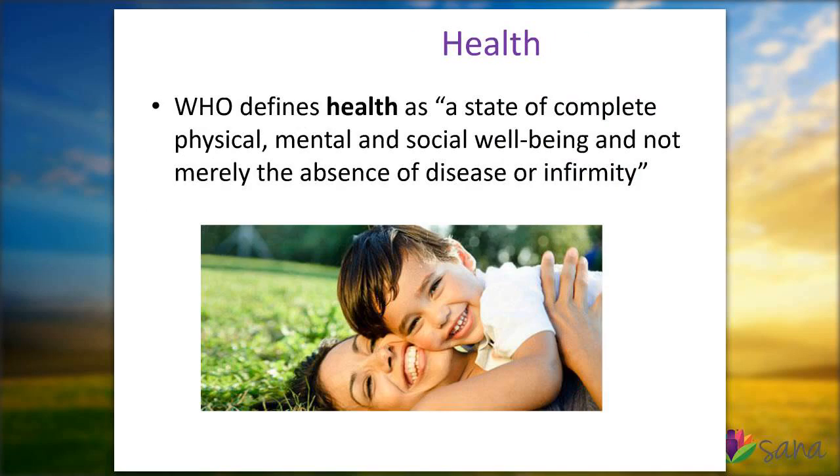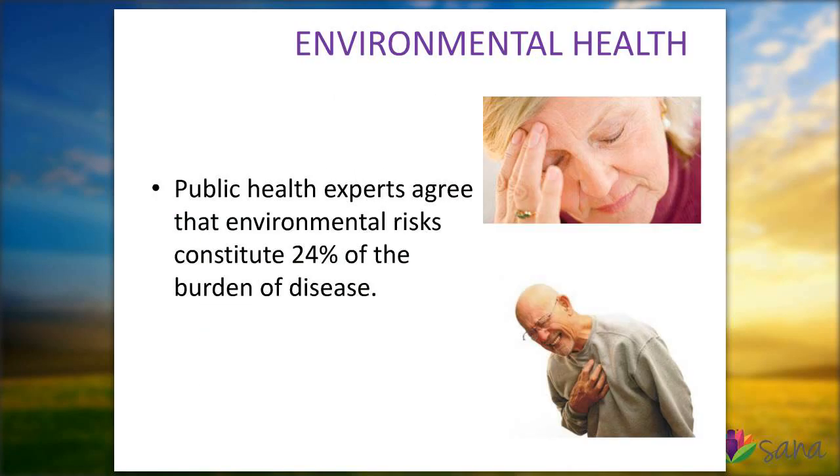The other piece we're going to talk a lot about today is health. The WHO or the World Health Organization defines health as a state of complete physical, mental, and social well-being — not just the absence of disease, but really thinking about that wholeness of the being. When we put those two words together, environment and health, more than 24% of the burden of disease most people think comes from public health or environmental risk. Environment has a huge impact on our health.